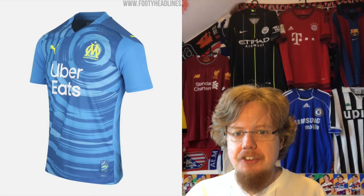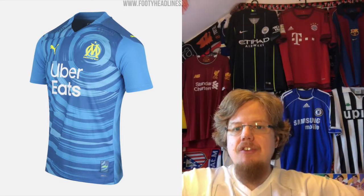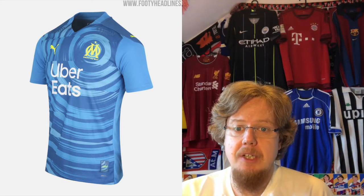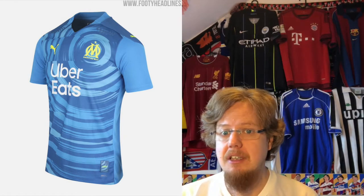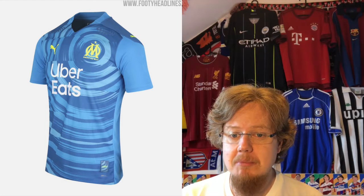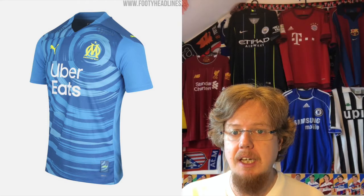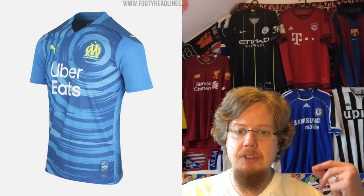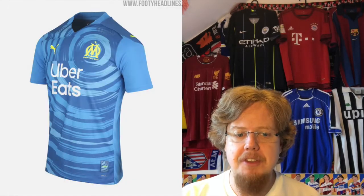The third jersey I actually have to say I like more than I initially thought. Yes, it has this weird swirly pattern and yes the OM crest is in this neon yellow, but when you see it on the pitch it's distinctively OM and it actually works. It's something really exciting in many ways. I gave it eight stars — sticking with that as well.